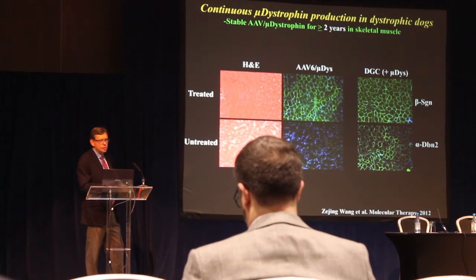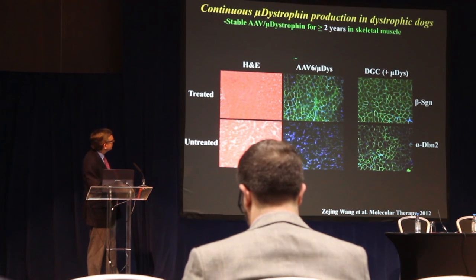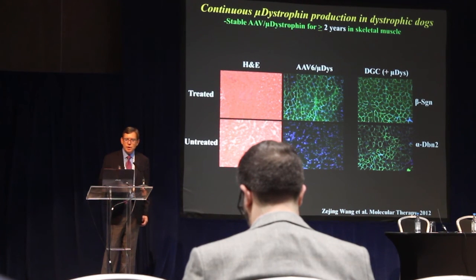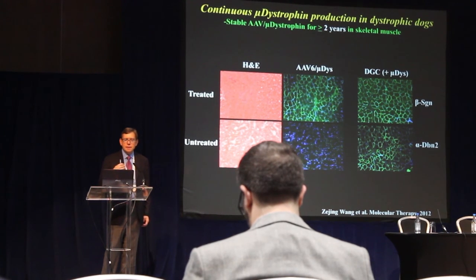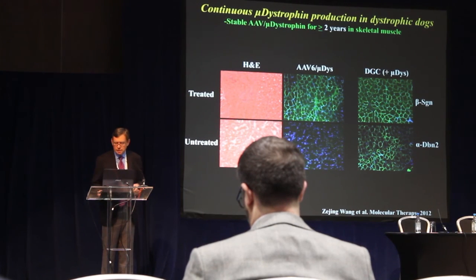We've started advancing this into larger animal models, including studies in Seattle looking at the dog model for Duchenne muscular dystrophy. In this case we were infusing the vector into a single muscle. Two years after the single treatment, we see widespread dystrophin throughout the injected muscle and restoration of expression of proteins that interact with dystrophin. In an untreated animal you see a very dystrophic appearance compared to the treated muscles. So the method doesn't just work in mice — it works well in dystrophic dogs, and this approach has been scaled up considerably by groups working with Solid GT.